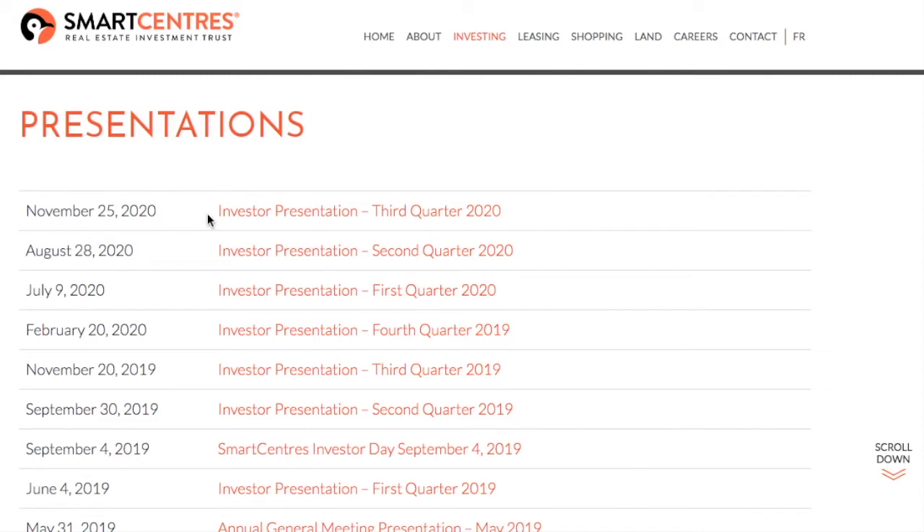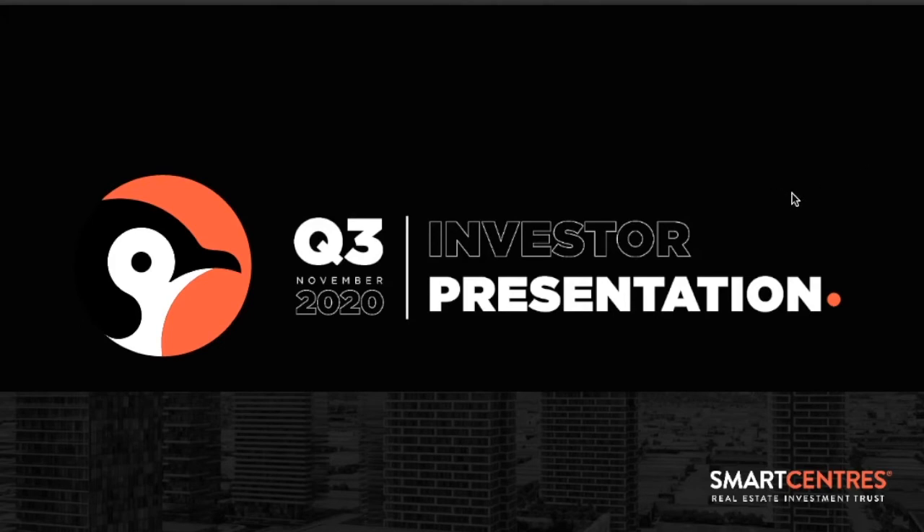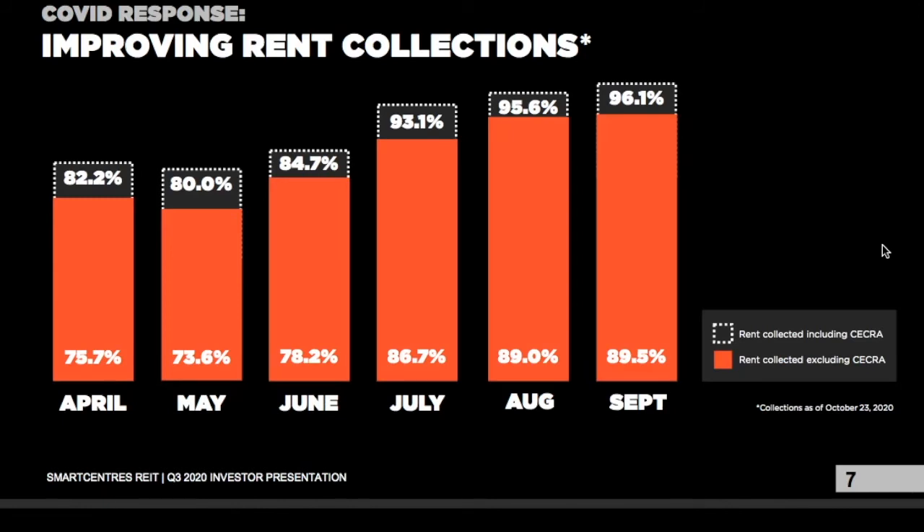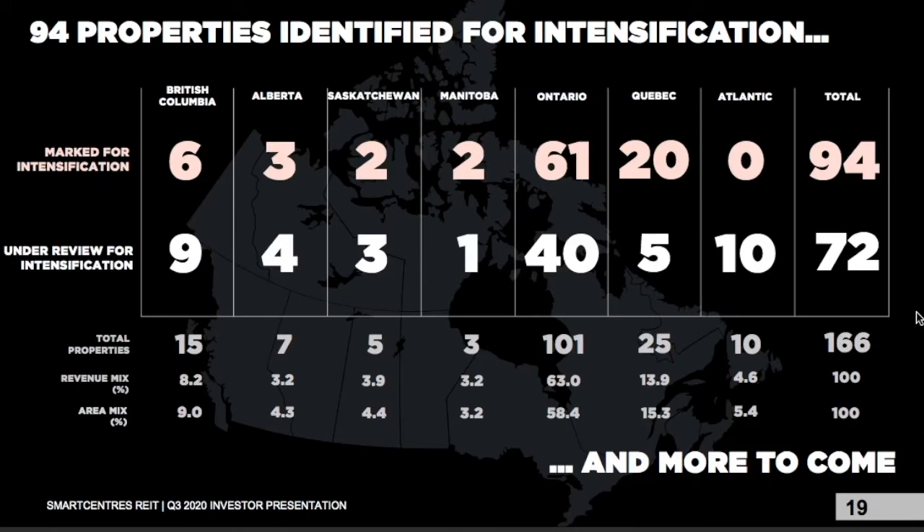Smart Centers released their Q3 investor presentation just a couple of days ago. For smaller Canadian retailers, the government introduced the Canada Emergency Commercial Rent Assistance, a six-month program from April to September, where the tenant pays 25%, the landlord pays 25%, and the government pays 50% of the rent. In terms of rent collection, since May they've had a steady climb, and as of September, 96.1% of rent was collected — including rent from that government program. Without the program, rent collected was 89.5%. The company has already identified 94 properties for intensification.